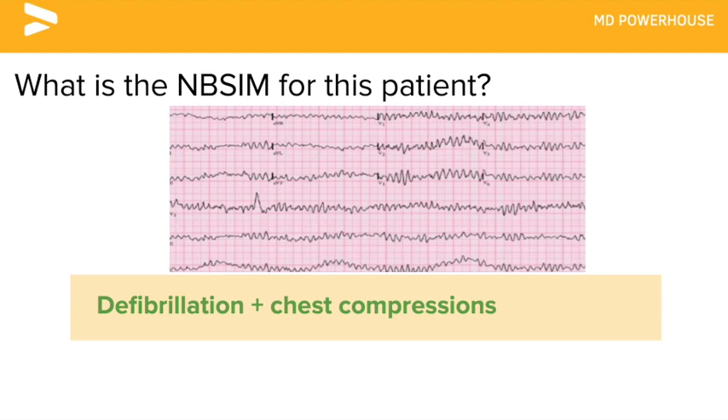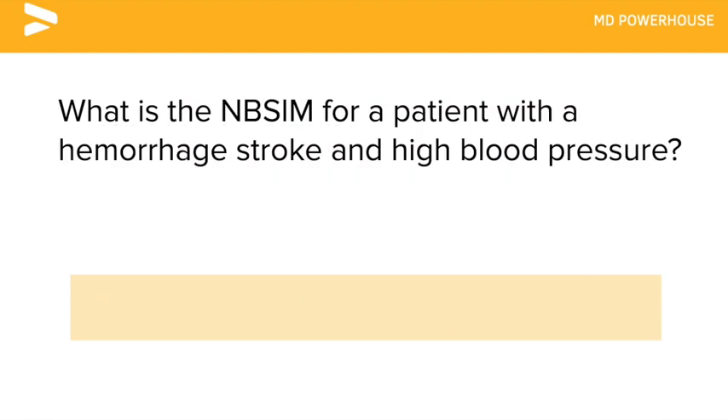What is the next best step in management for a patient with a hemorrhagic stroke and high blood pressure?